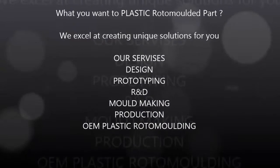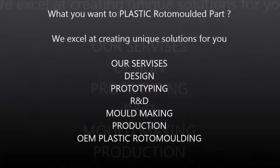Whatever you want in a plastic roto molded part, we excel at creating unique solutions for you. Our services include: Design, Prototyping, R&D, Mold Making, Production, and OEM Plastic Roto Molding.